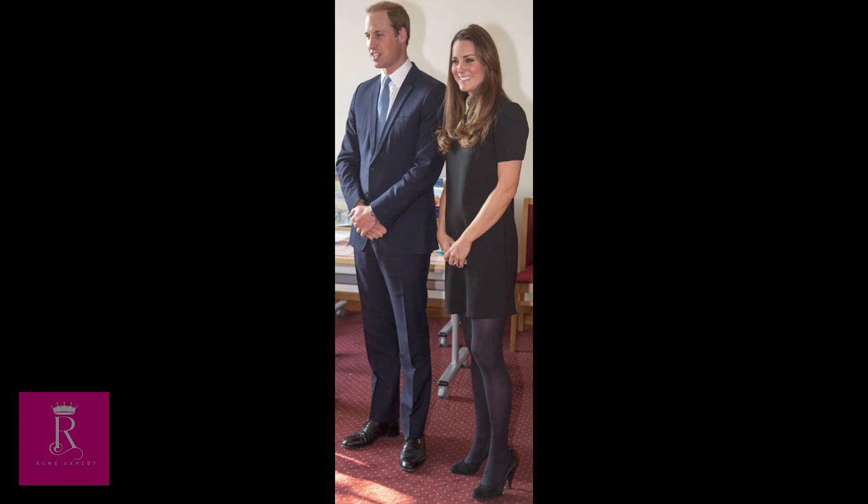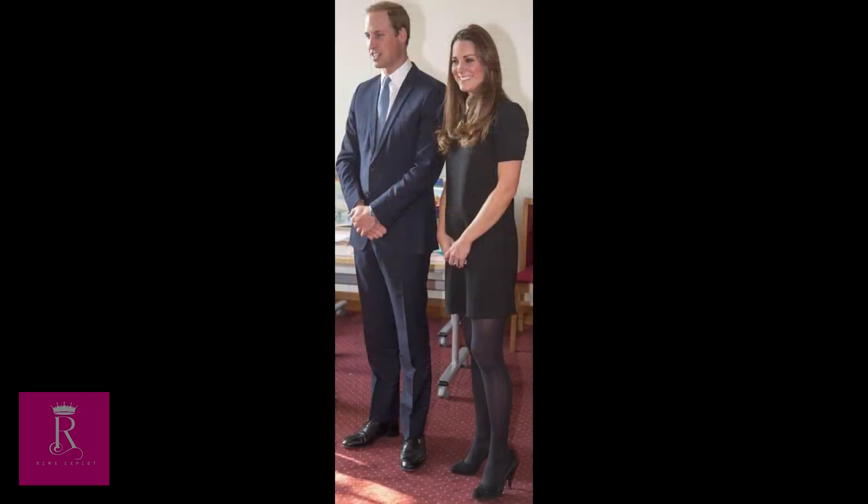8. Topshop Peter Pan Shift Dress. The princess wore this black short-sleeved mini dress from Topshop for a BAFTA center visit. The $56 contrast-color shift features a white Peter Pan collar and an above-the-knee length.